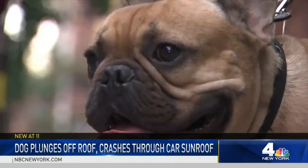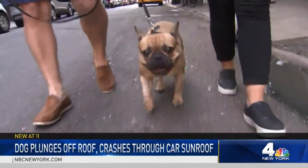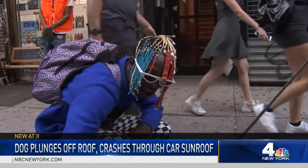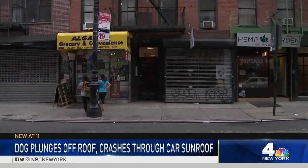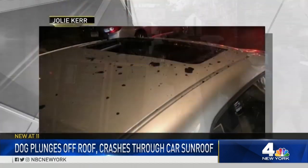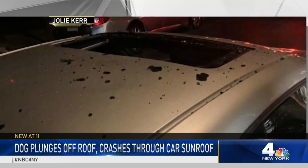Two-year-old Winston, a French bulldog, is the star of his Lower East Side block. In fact, people thought they were seeing a flying dog. It was one of the crazier things in the city I've ever seen. When Winston fell six stories from the roof of his Lower East Side building through the sunroof of this car parked on Orchard Street.